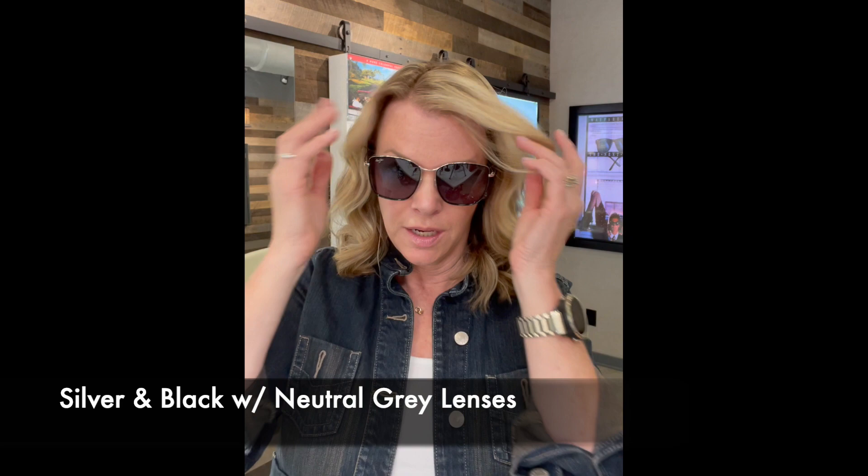The other color they have available is a silver titanium frame with a glossy black acetate insert and the neutral gray lens, which is wonderful for high glare — very chic. And of course it's the Maui Brilliant, so it's going to be super lightweight, very comfortable, but still excellent clarity, and of course the famous Maui Jim polarization.